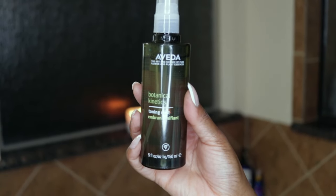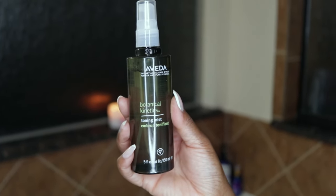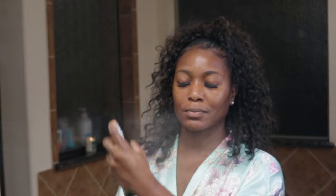Sometimes I can be extra, so this is an extra step — I like to use the Aveda Botanical Toning Mist and spray it because it's so refreshing.